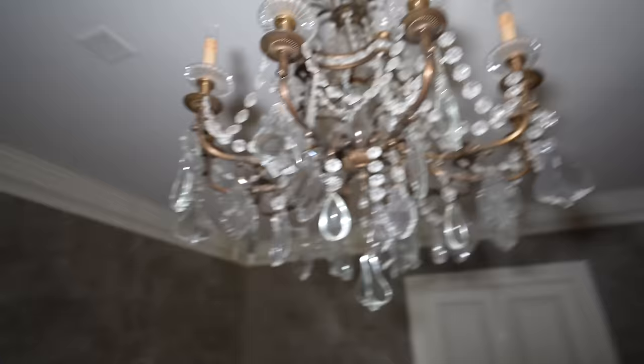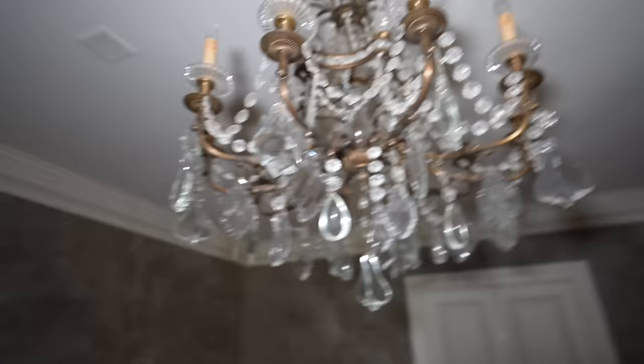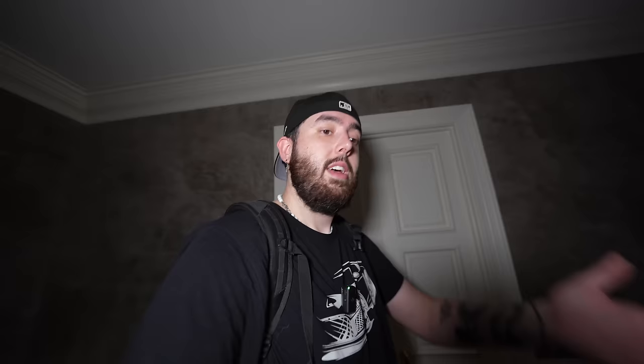Check out this chandelier — these are some big crystals, incredible. Can you imagine what this place would look like with all the furniture in it? We haven't gone through the whole thing yet — I've only seen the kitchen and a couple of rooms and the foyer. I'm going to take you through these double doors, which I believe leads to the kitchen since this is the dining room.